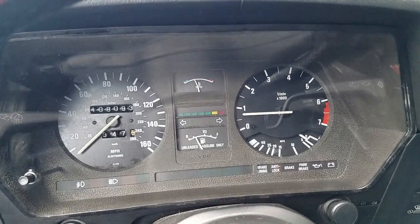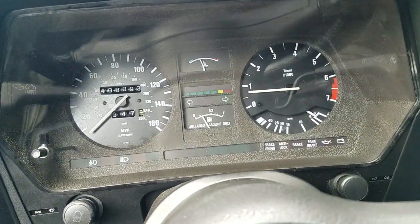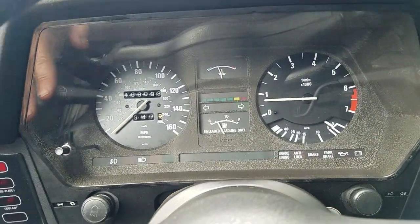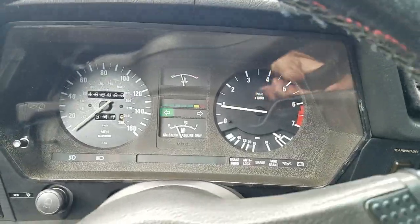108,000 and change miles on a working 6-digit odometer, though the Carfax says there's a discrepancy, so whatever the case, we're going to give it a little drive here on Woodside Road in California.